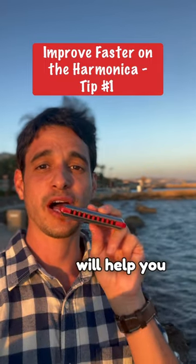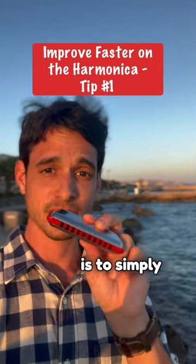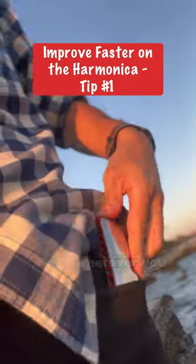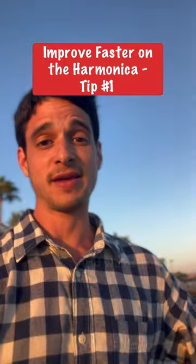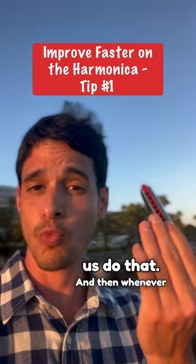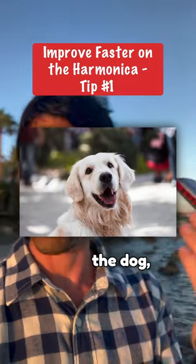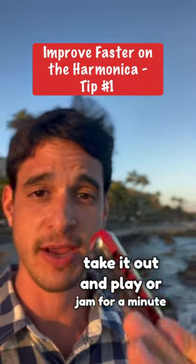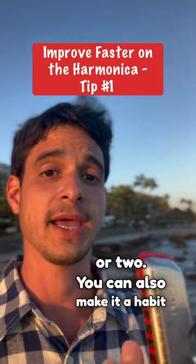I think that the number one habit which will help you improve faster on the harmonica is to simply make it a habit of always taking the harmonica with you wherever you go in your pocket. We're very lucky that our instrument lets us do that. Whenever you're walking the dog, waiting for a bus, or whatever it is, you can just take it out and play or jam for a minute or two.